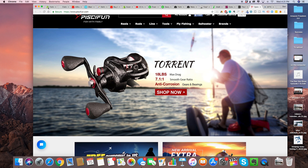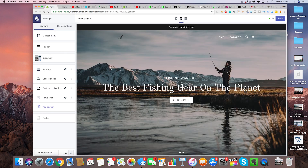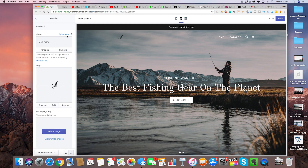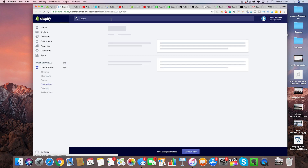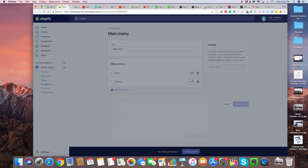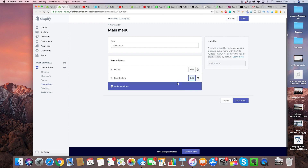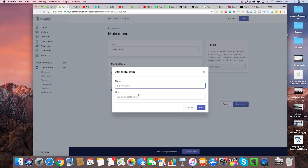For our store, we're just going to do shop, new releases, and bestsellers. To edit these buttons, click on header and then edit menu, which will take us to this window. We are going to have home, and then for the second one we're going to do bestsellers, and for the third one we're going to do new releases.